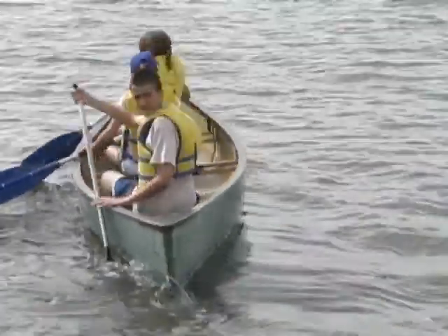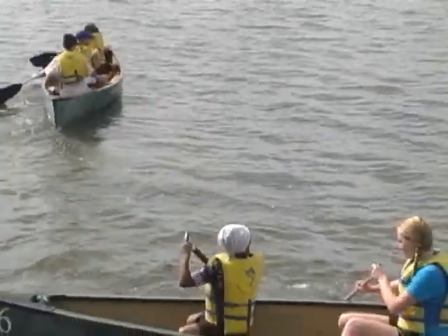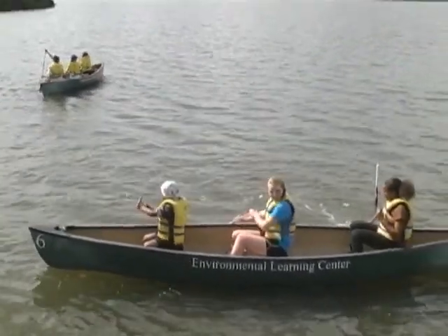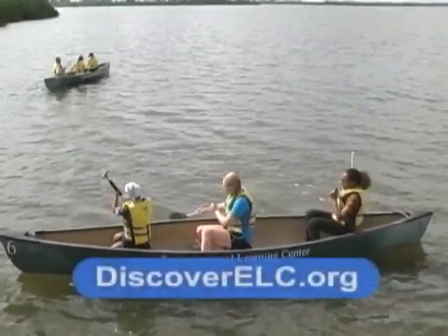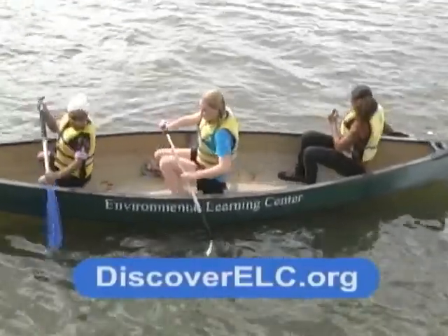Always visit our website, which is discoverelc.org. We always have all of our programs listed on our website, so that's the best thing to do — discoverelc.org.